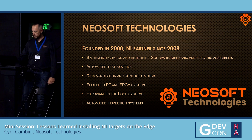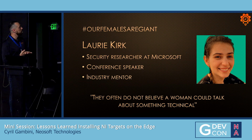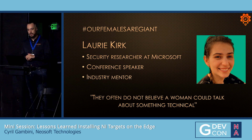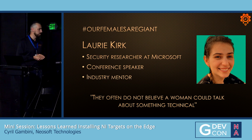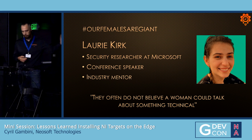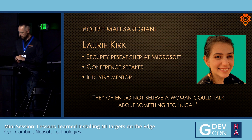Before we dive into the subject, here's a slide for our female agent. Please meet Laurie Kirk, a security researcher at Microsoft, conference speaker, and industry mentor. She said something lately: they often do not believe a woman could talk about something technical. Let's make this kind of thing something of the past — we should think more about it in our everyday work.